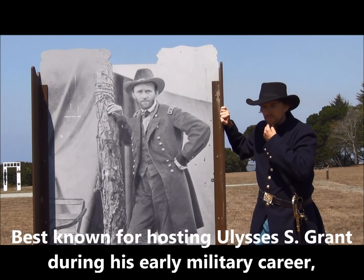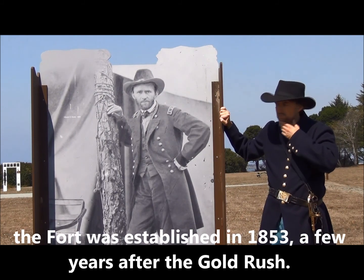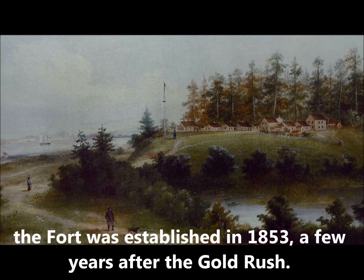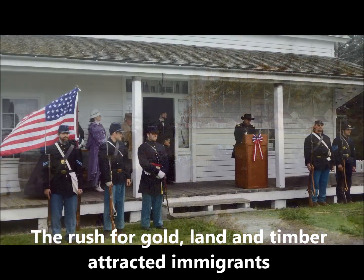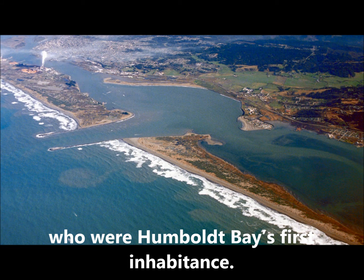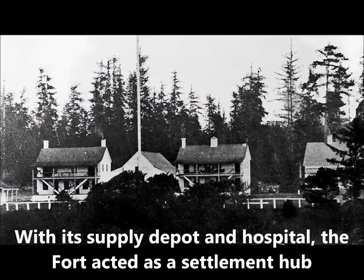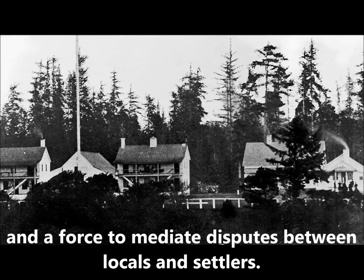Best known for hosting Ulysses S. Grant during his early military career, the fort was established in 1853, a few years after the gold rush. The rush for gold, land, and timber attracted immigrants from all over the world, displacing the Native Americans who were Humboldt Bay's first inhabitants. With its supply depot and hospital, the fort acted as a settlement hub and a force to mediate disputes between locals and settlers.